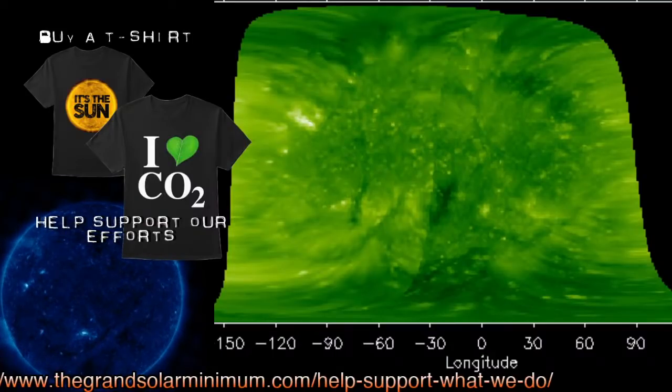July will be here before you know it — March is the third month of the year, and four months down the road we'll be at a year since solar cycle 25 began. It'll be really interesting to watch how the rest of this year plays out until we get to July and compare the data of what happened in 2010 versus 2020-21.